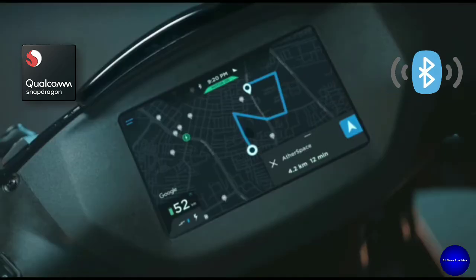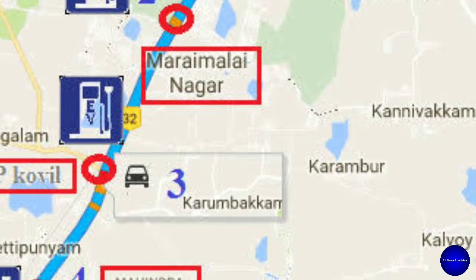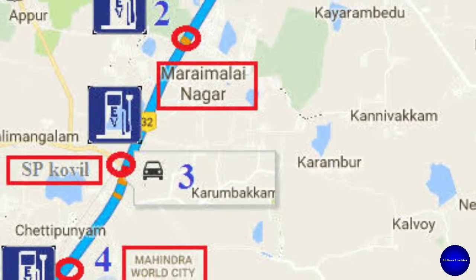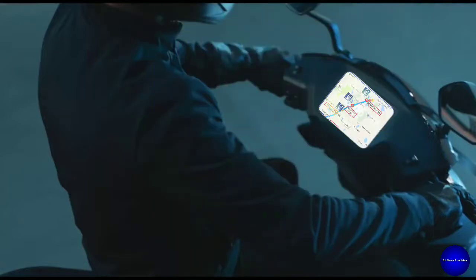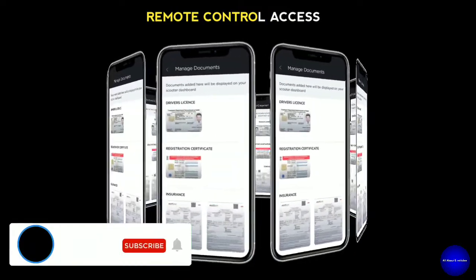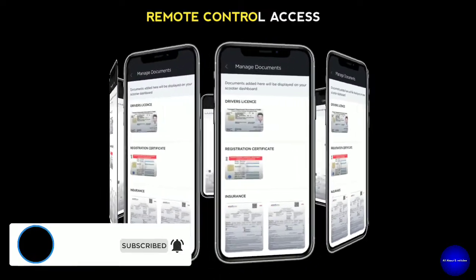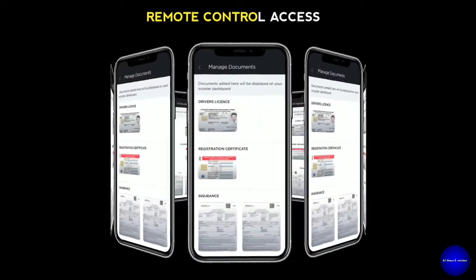It also features a mobile app, Google Maps navigation, and software upgrades. The Google Maps navigation will find you the nearest charging point. With remote control access, you can configure your app remotely and transfer your details from your phone to the scooter's dashboard.